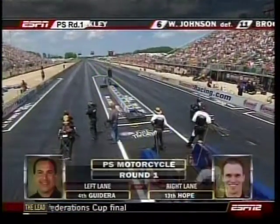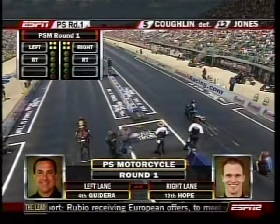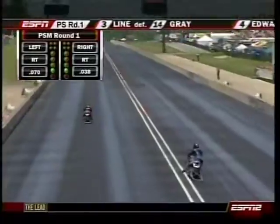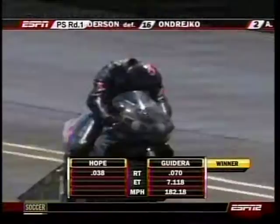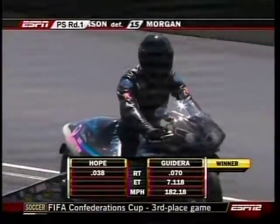Pro Stock Motorcycle continues. Matt Gadara makes his 100th round of racing as he takes on Dave Hope. Hope finds trouble in the right lane. Johnson has his issue, then Hope has his issue. Gadara runs a 7.11 at 182 miles an hour.